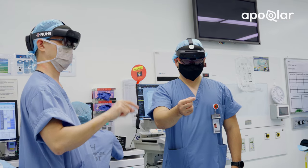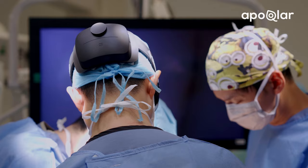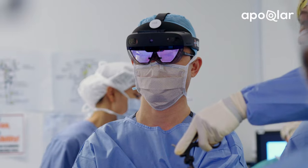Doing the surgery itself has a direct impact and I can see the outcome for the patient. Most of the time when we do surgery, we take things out — we don't really put things in.